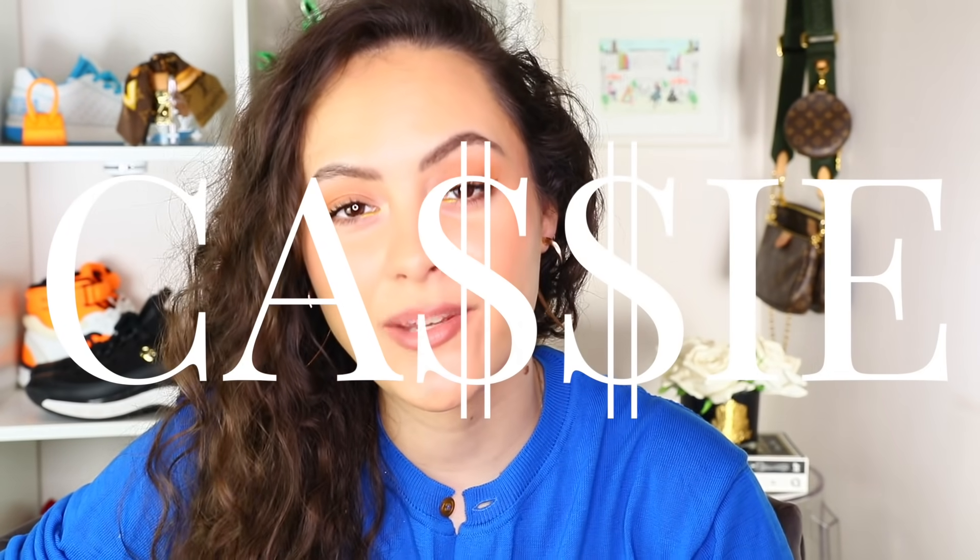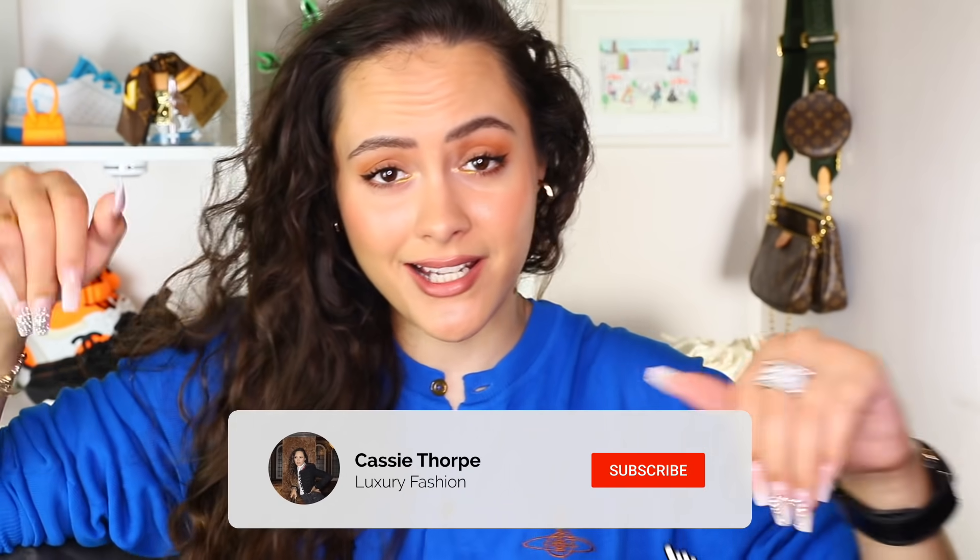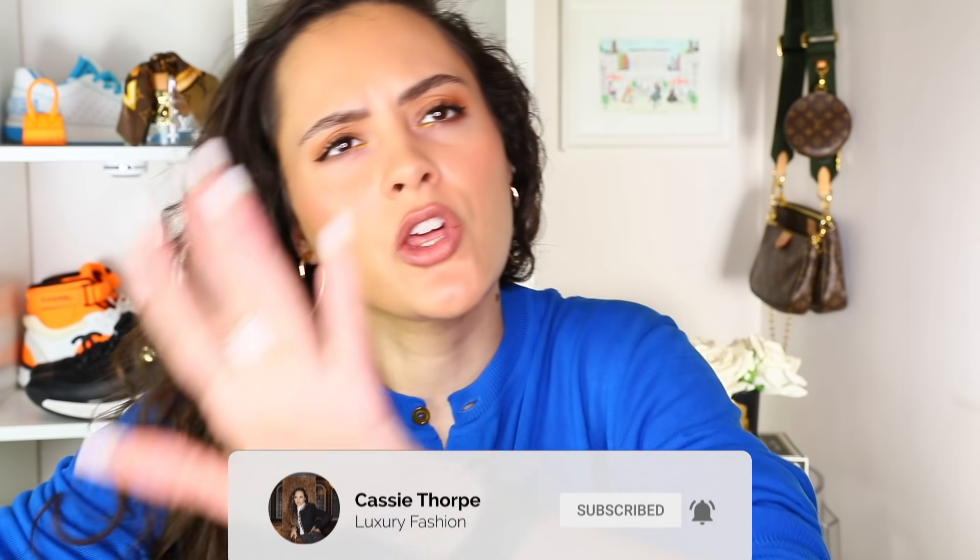Hey guys, it's Cassie. Today I'm going to be talking through what to buy from the new Louis Vuitton Cruise Collection 2021, and also maybe one you should steer away from. If you are new here, my name is Cassie. I'm a self-confessed luxury addict. I post videos on Mondays, Wednesdays and Fridays. If you like luxury fashion, you're probably going to love it here — subscribe, turn on the bell, become a member of our luxury addicted family. When are we going to rehab? Never. Are you ready? Let's go.